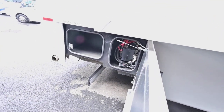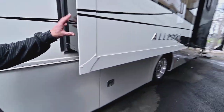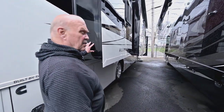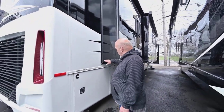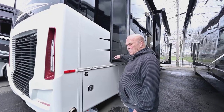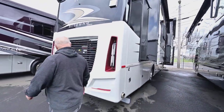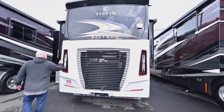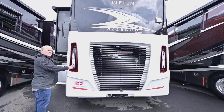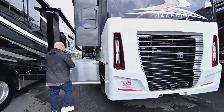People like to buy the 2023 models because Tiffin switched to all hydraulic slides — they're not using the Schwintech slide anymore. The hydraulic slides have always been the preferred way to make them. They've tried a few different things and were smart enough to admit they didn't work. All the new LED lighting is absolutely gorgeous.